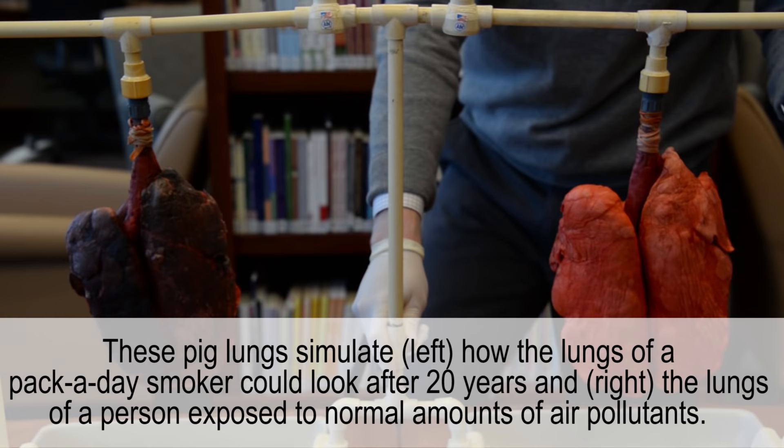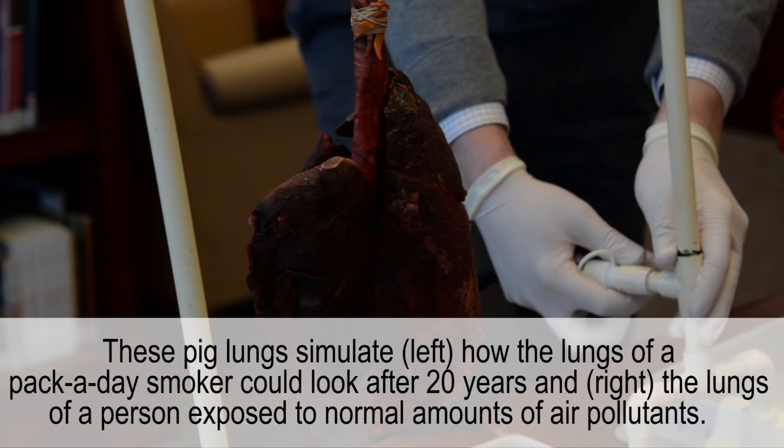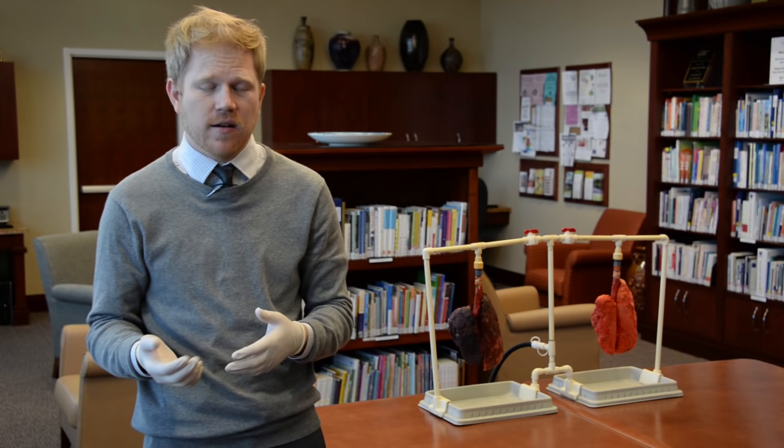The main noticeable differences that you can see is probably the color. The color is deep, almost like a tar or charcoal or even a tobacco smoke color that is infiltrated into those lungs, the lung cells.